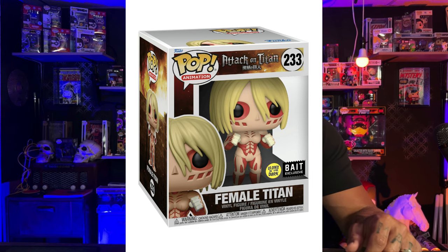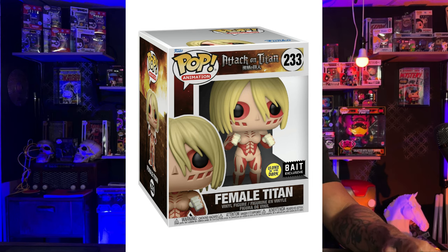Coming in at number two is one that maybe should have been number one. After I did a little bit of research, I thought maybe this one should be sitting at number one, but I'm going to hold true to this list going by PPG numbers and not my numbers. So number two is going to be Attack on Titan's Female Titan. This is a Bates exclusive glow, number 233.